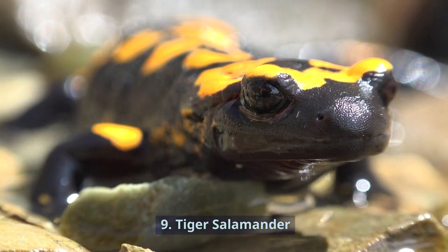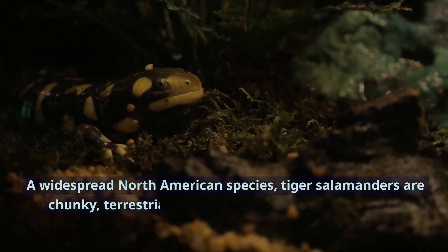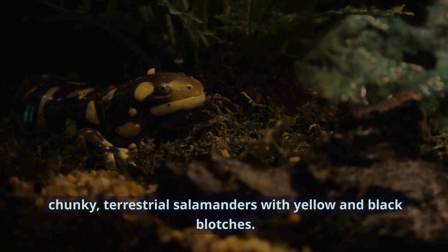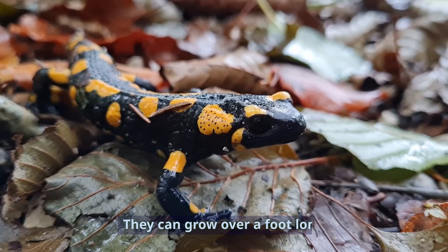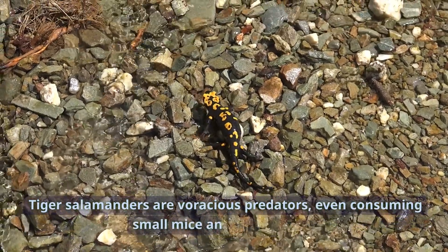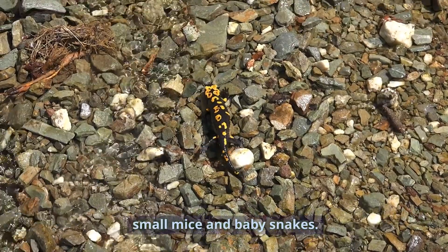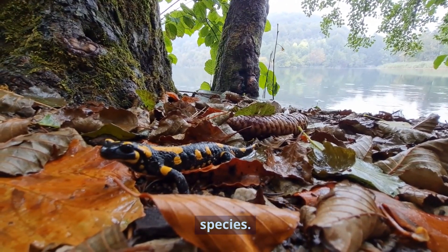Number 9: Tiger Salamander. A widespread North American species, tiger salamanders are chunky, terrestrial salamanders with yellow and black blotches. They can grow over a foot long. Tiger salamanders are voracious predators, even consuming small mice and baby snakes. They are cannibalistic, eating smaller members of their own species.